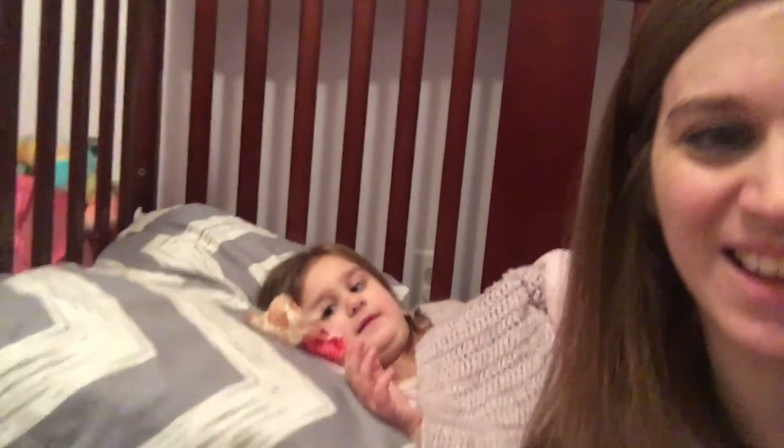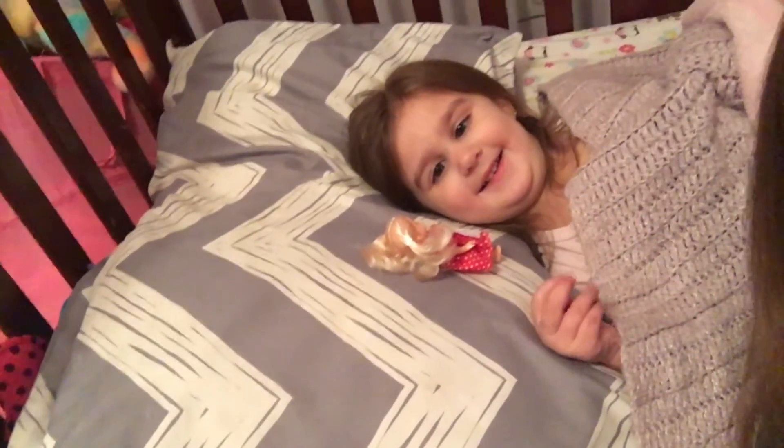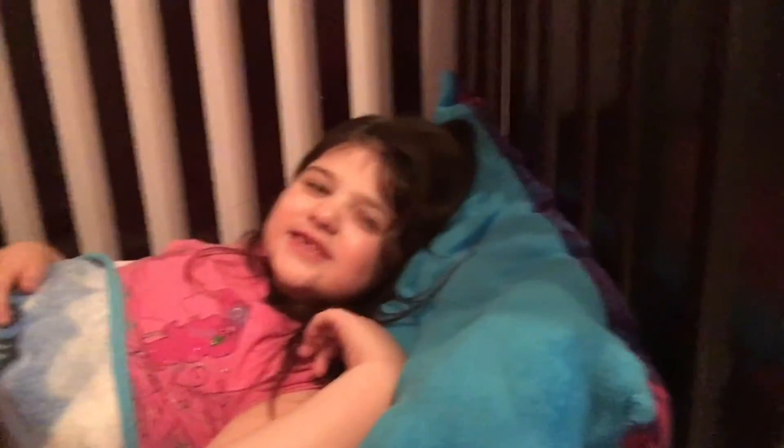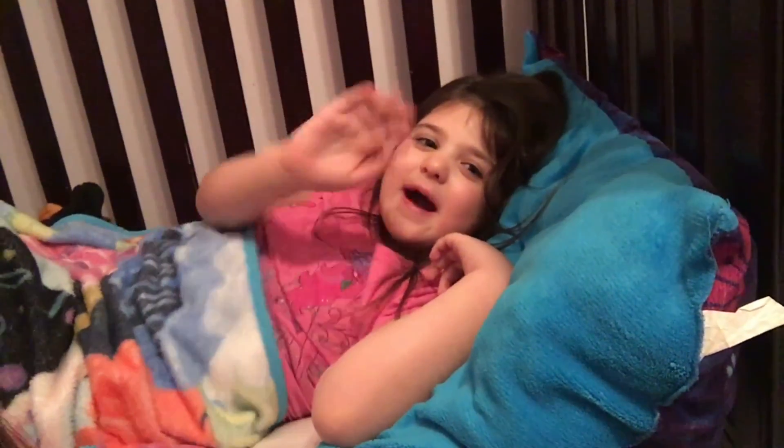Hey guys, we're here to say goodnight. Can you say goodnight? Goodnight. Goodnight. Give us a thumbs up and thanks for watching our channel. Hope you subscribe. Comment down below if you like our video. Bye!